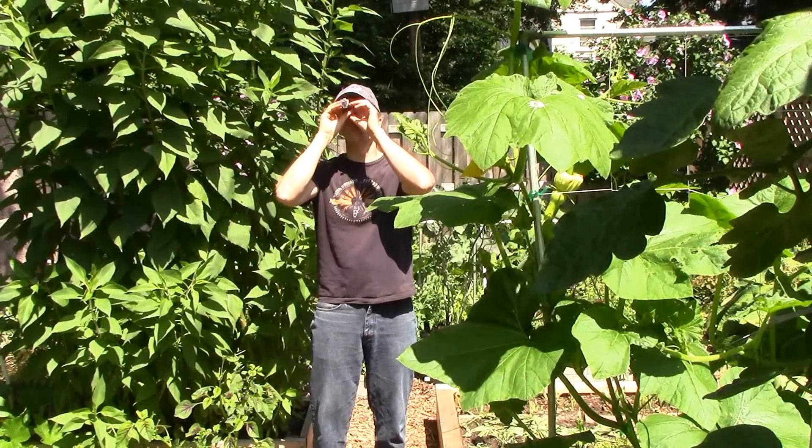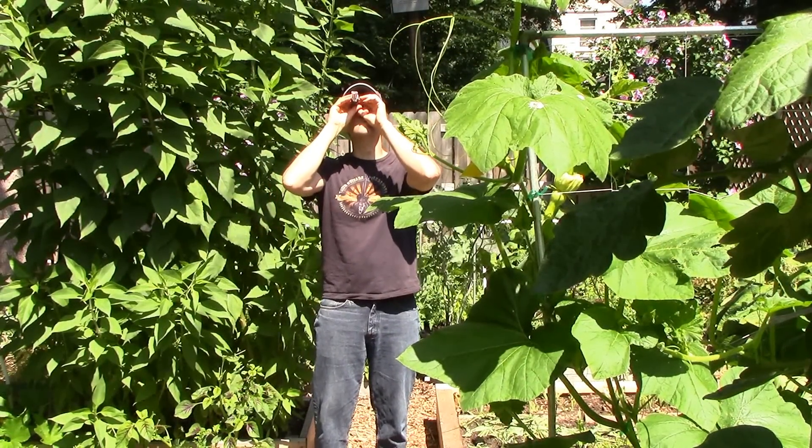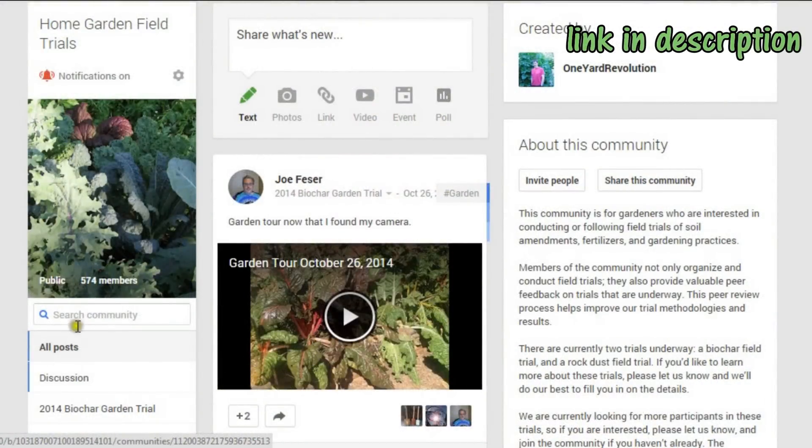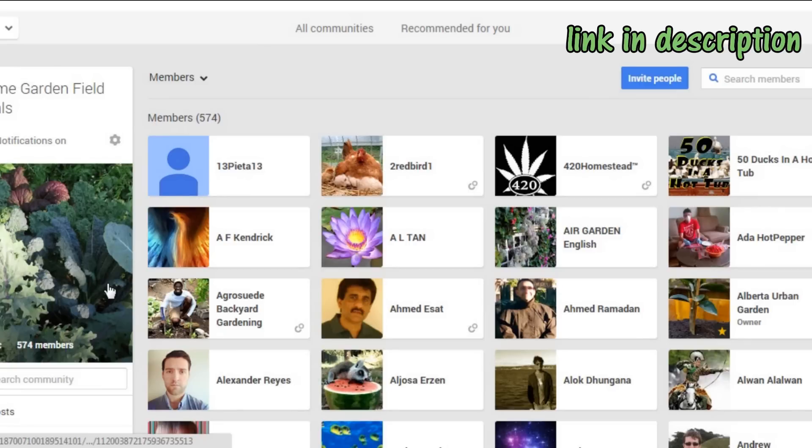If you'd like to learn more about the trials, please see the link to the playlist at the end of the video and in the description below. And if you'd like to join or follow the trials next year, please join the Home Garden Field Trials G Plus community.